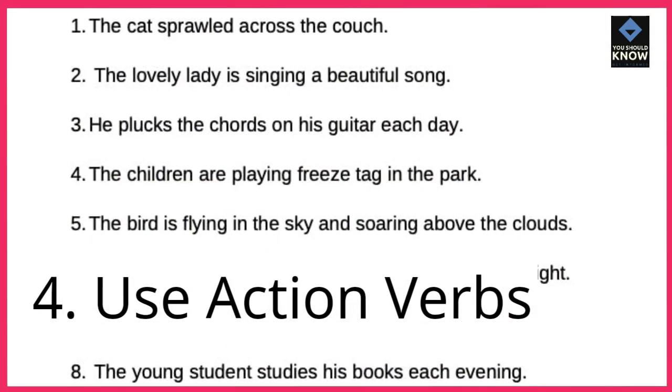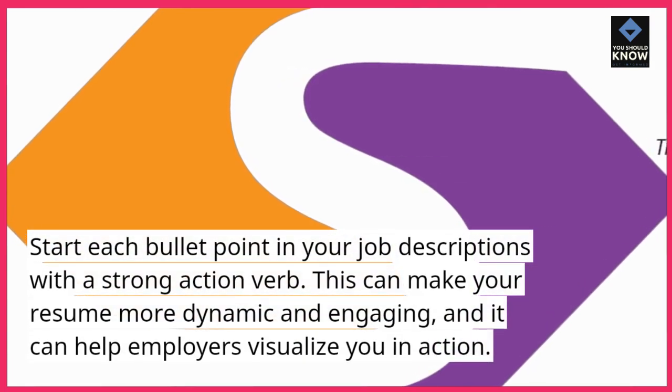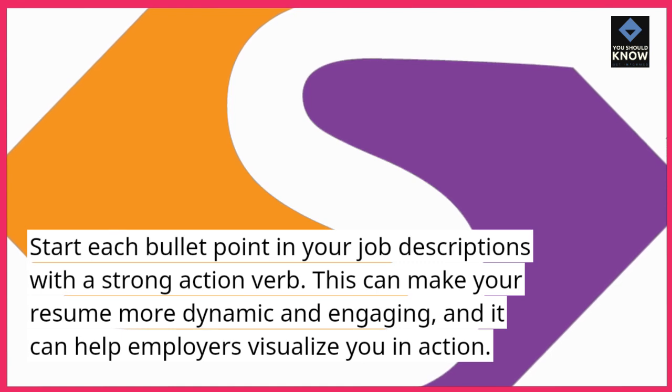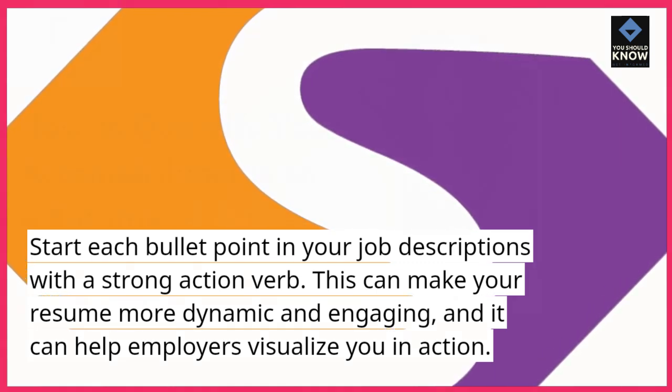4. Use action verbs. Start each bullet point in your job descriptions with a strong action verb. This can make your resume more dynamic and engaging, and it can help employers visualize you in action.